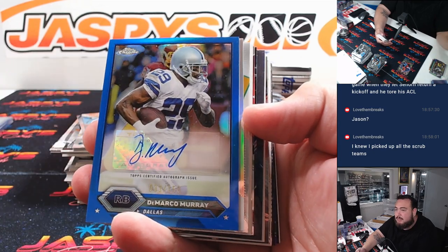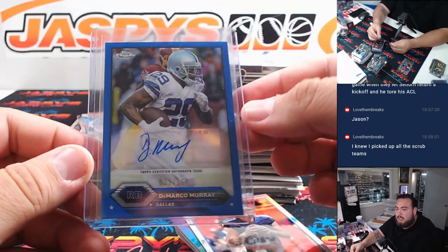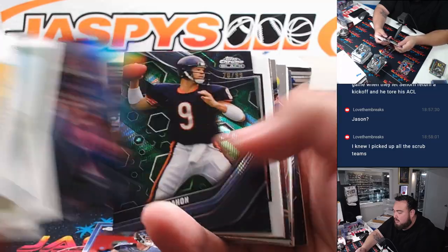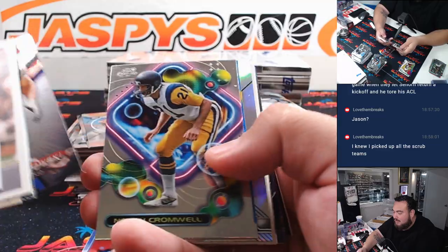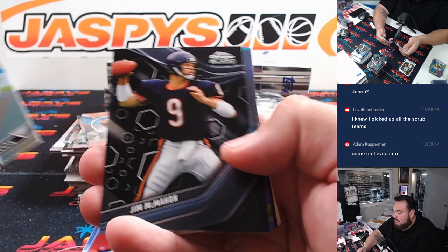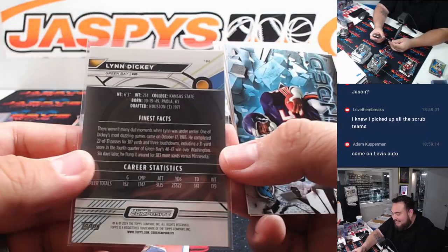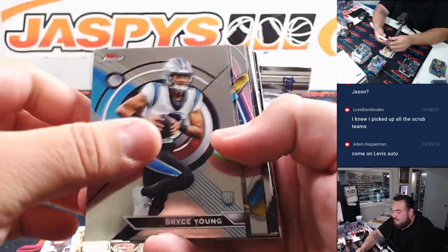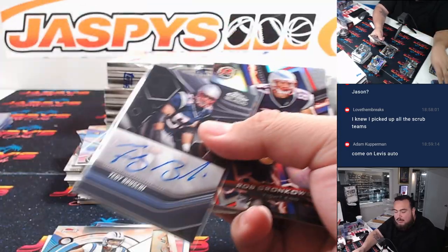Whoa, DeMarco Murray — Cowboys. There's a Will Lucie. We got Jim McMahon for the Bears — so cool. Bears, that's going to Jerry. We got Troy Aikman. Lynn Dickey. That's our second Teddy Bruschi in this case — Patriots. What a mess, man.